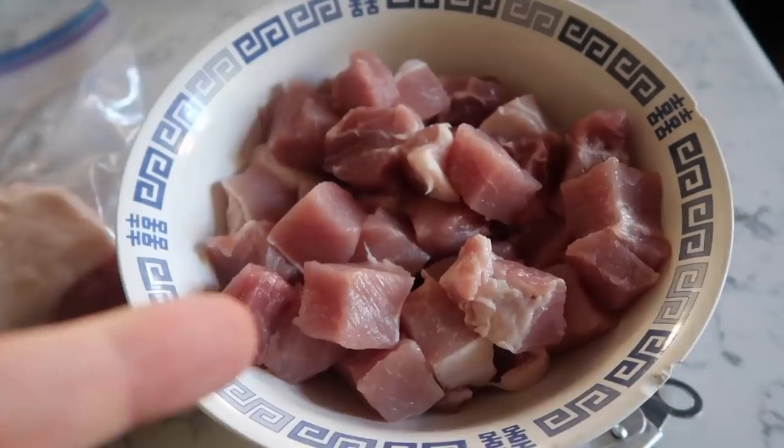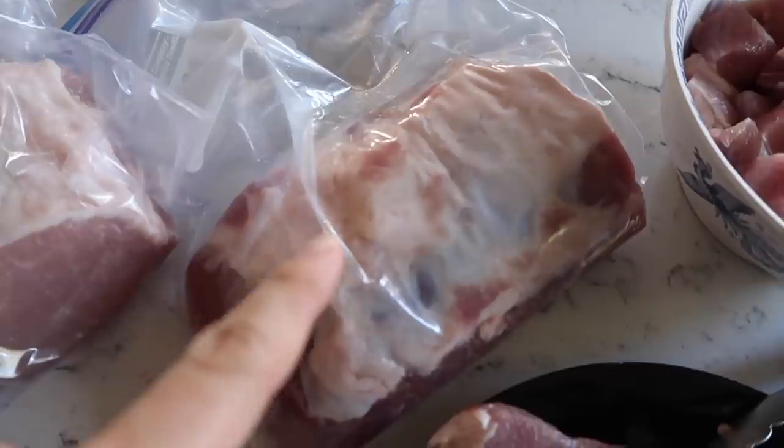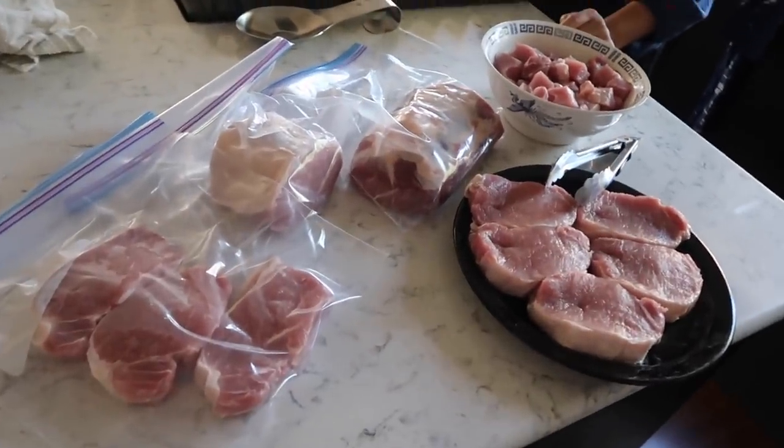Look at all this — cubed up pork loin that I'm going to use for either a stew or curry sometime. I'm going to be freezing these roasts as well as these pork chops for later. Fifteen bucks — I still can't believe how inexpensive that was. Isn't that crazy?